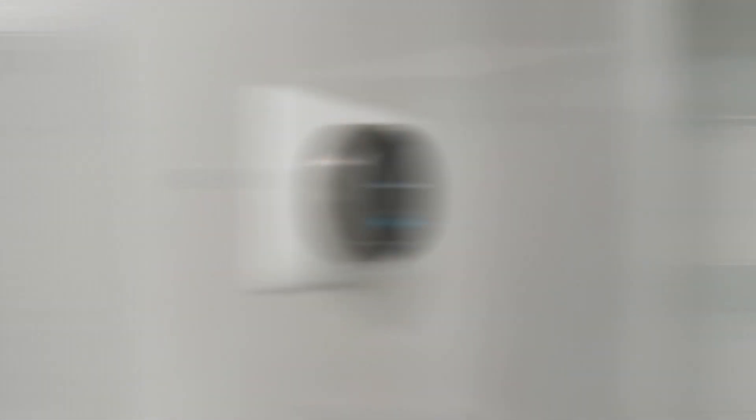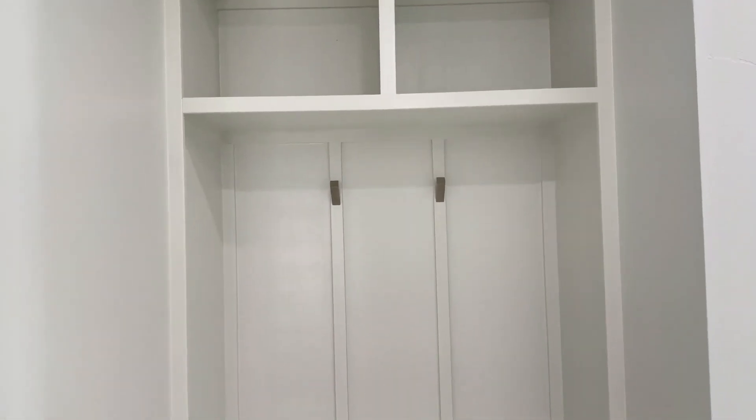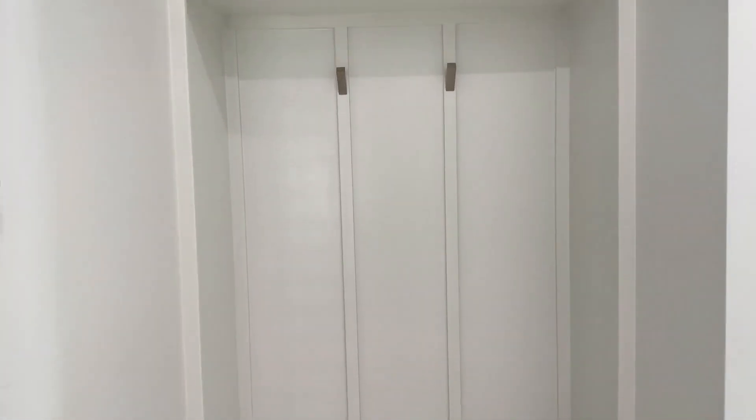Next, thermostat, Ring doorbell — a standard feature. Any modern home should have that now, to make it a smart home with those Wi-Fi connections.